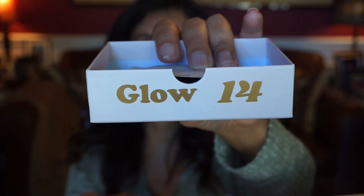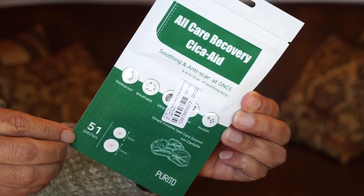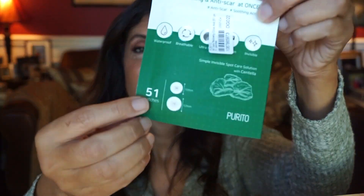Day fourteen has the word 'glow' on it. It's another spot treatment for acne — the All Care Recovery Cica Aid from the brand Purito. It has 51 patches in two different sizes. I tried something like this before from Skin Iceland — clear plastic dots you put on top of a zit at night, and when you wake up you take it off. So here we have 51 circles.